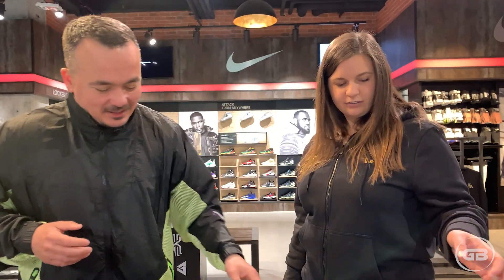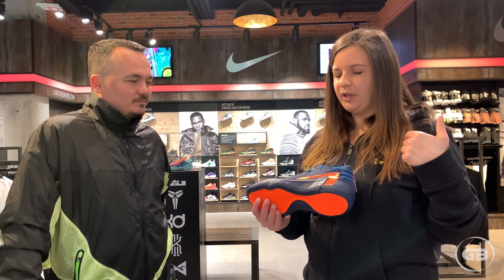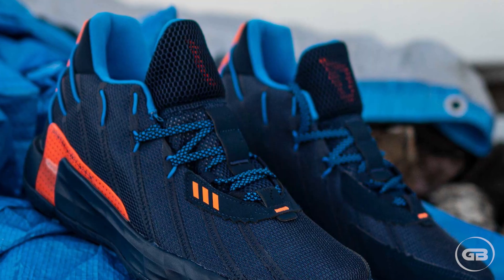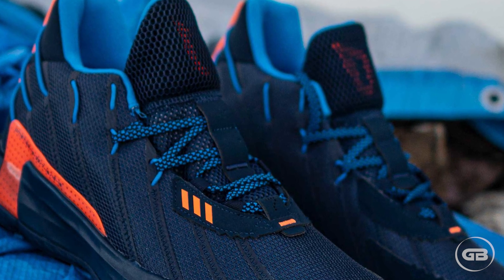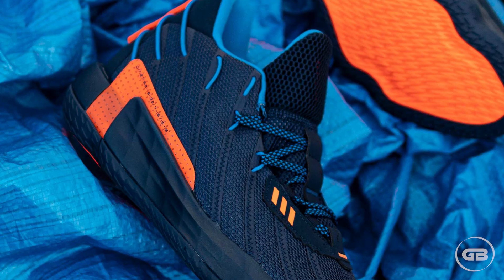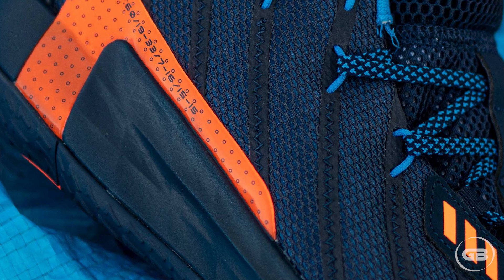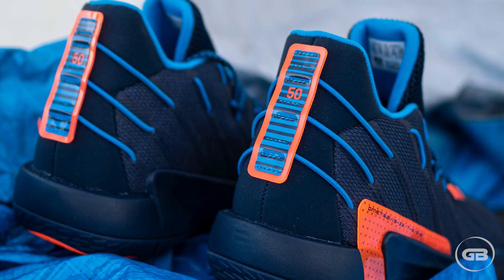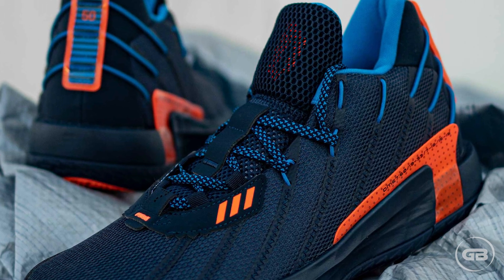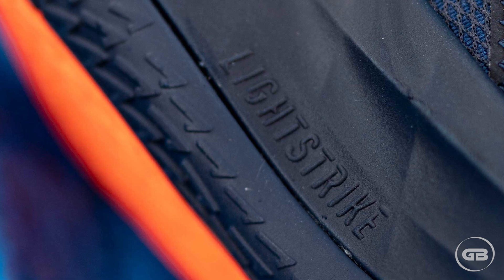Lastly, we have the Dame 7 — the colorway inspired by Damian Lillard's 50-point game in the playoffs against the Oklahoma City Thunder. You can see the number 50 on the heel for the points he scored. Now this is cocky — Dame Lillard plays for the Blazers, whose main colors are black, red, and white, but he comes out with a shoe in the OKC Thunder's colors. That's basically saying 'I own you.' It's a brave move, but you need that kind of attitude and confidence.